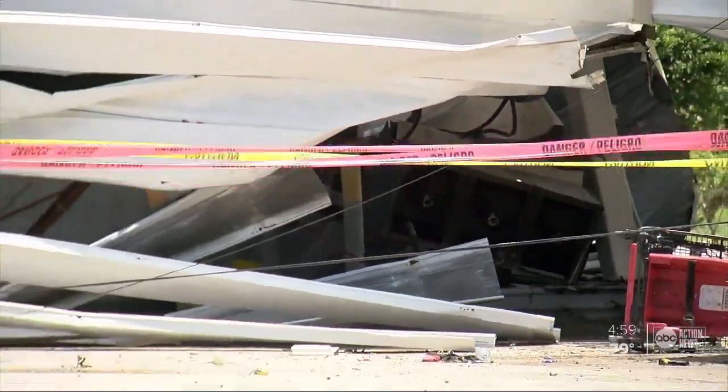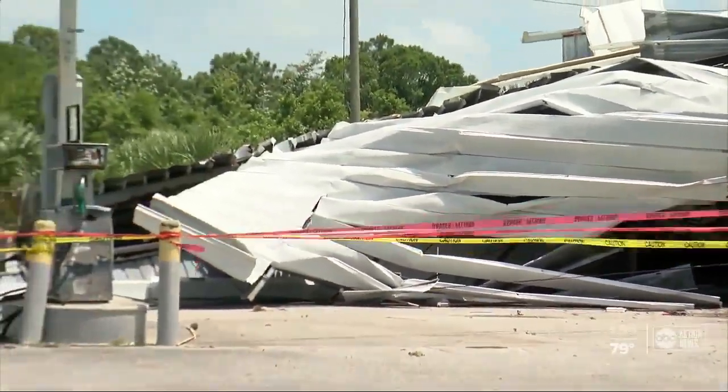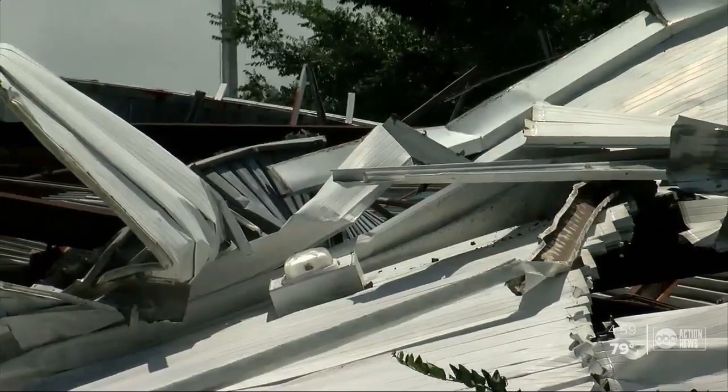Now, some people that live out here say that there were some homeless people under there when this fell, but they did see them run as this was happening. This is just some of the damage.